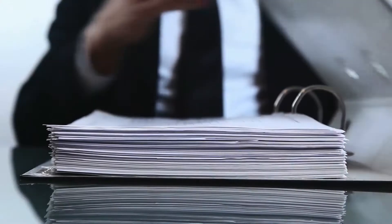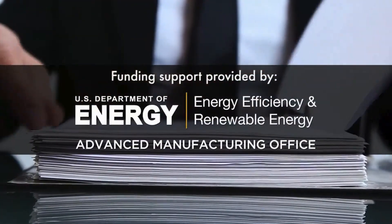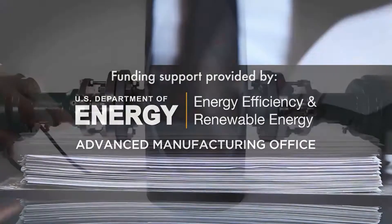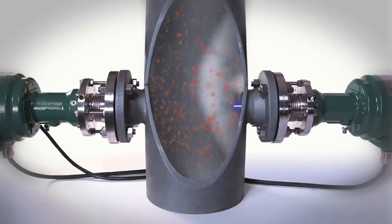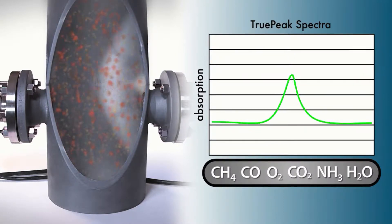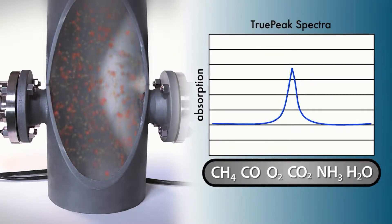While the original platform was designed through multiple United States Department of Energy programs for specific applications in the petrochemical industry, the flexible nature of the TDLS8000 enables easy adaptation to the gas measurements needed across a variety of today's complex industries.